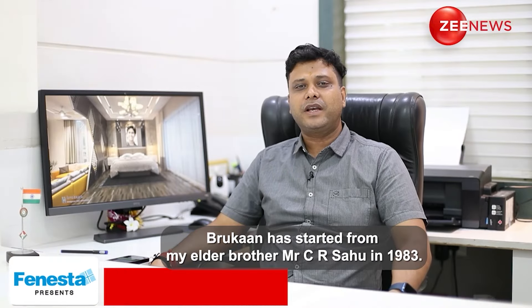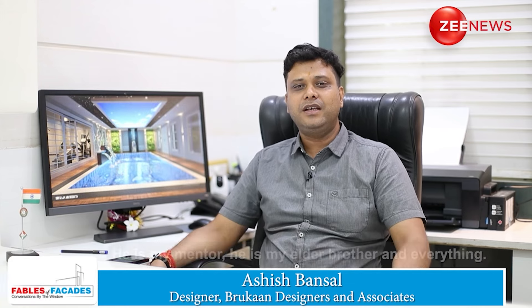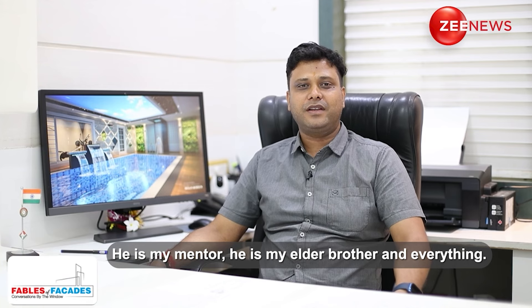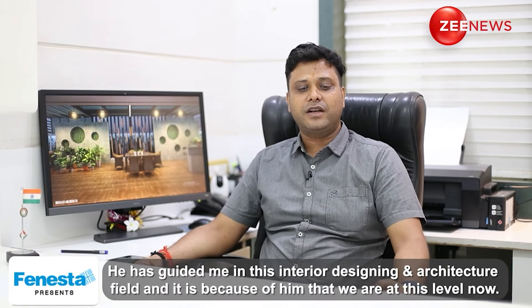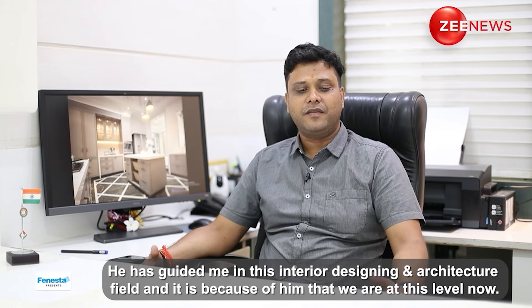Bruckan has started from my elder brother, Mr. C.R. Sahu, in 1983. He is my mentor, my elder brother, and everything. He has guided me into the interior designing field and architecture field. That's why we have reached this level today.